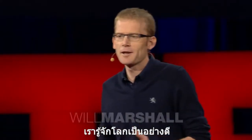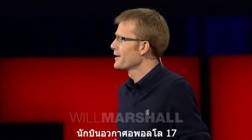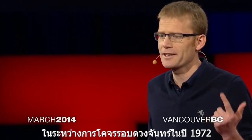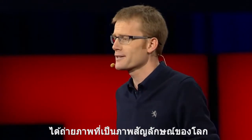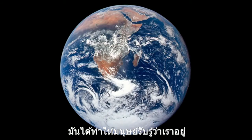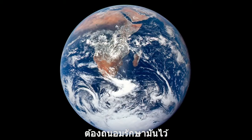The Earth needs no introduction, in part because the Apollo 17 astronauts, when they were hurtling around the moon in 1972, took this iconic image. It galvanized a whole generation of human beings to realize that we're on spaceship Earth, fragile and finite as it is, and that we need to take care of it.